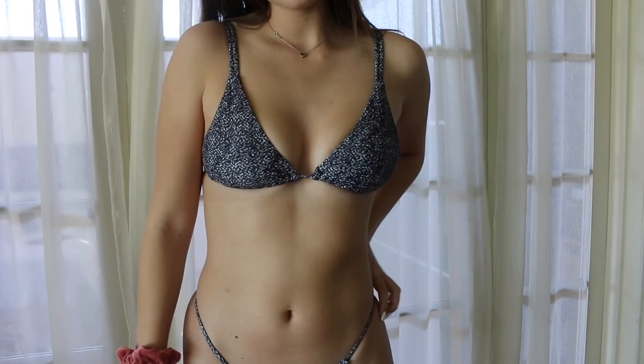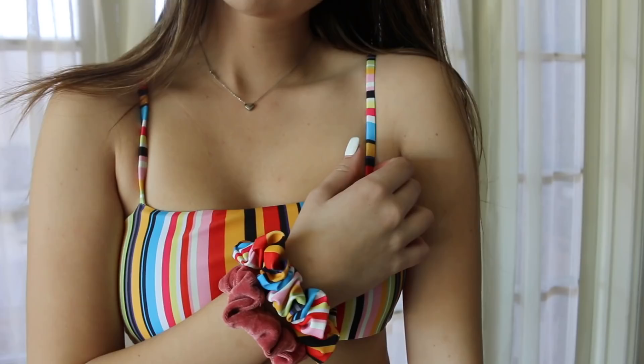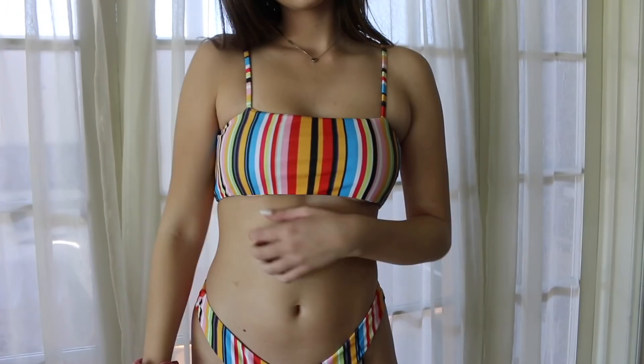For the last two swimsuits, I was really expecting to love this one — it's a gray really cool cut swimsuit — but it literally looks like a Minecraft swimsuit because of the pattern on it. Then the last one is this rainbow one with stripes, and the best part is it comes with a scrunchie that matches. It's really cute.